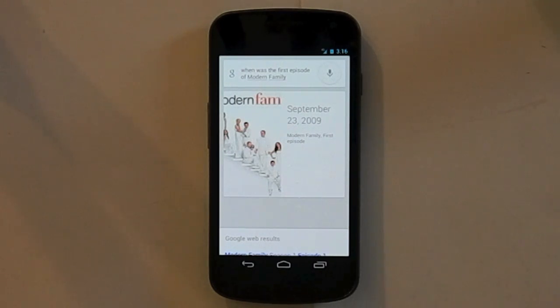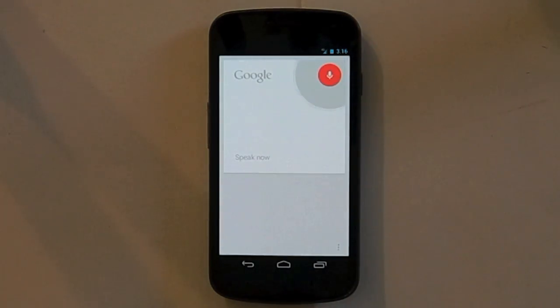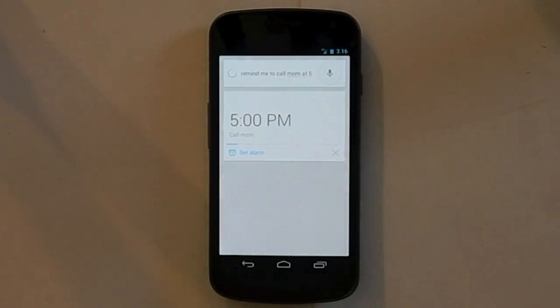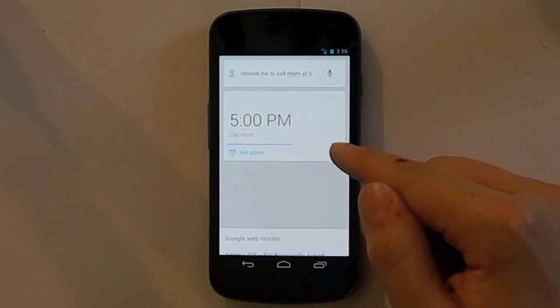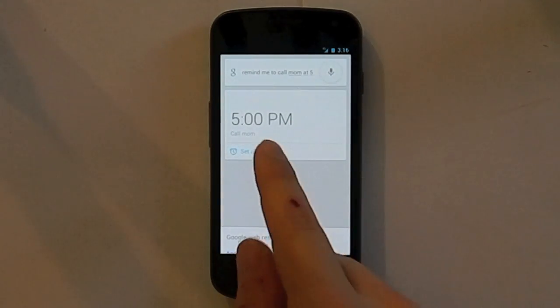You could ask it to do notes and reminders, like 'remind me to call mom at 5' — at 5 p.m. it will set me an alarm to call mom, but I'm going to cancel it because she'll be with me. You could say something of the same type, like 'wake me up at 6,' and it will set the alarm automatically unless you click the X next to it.